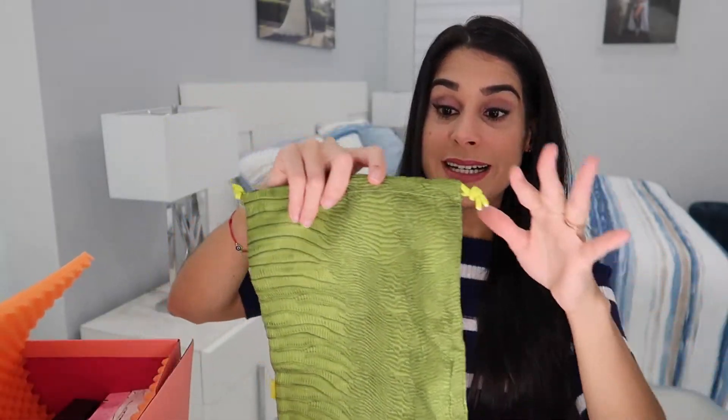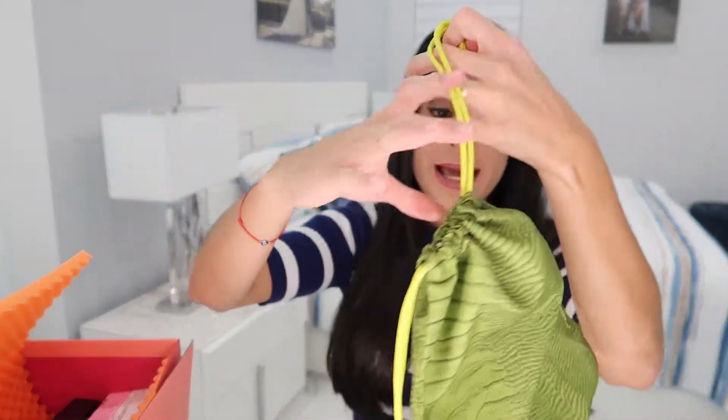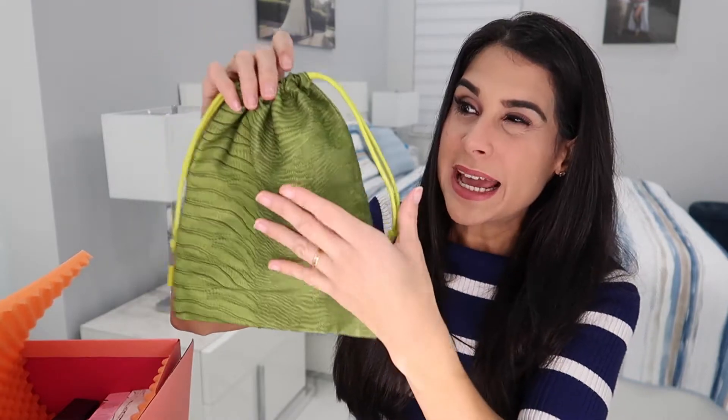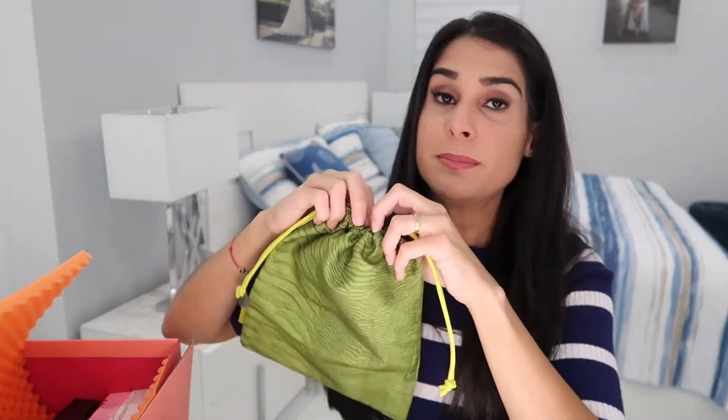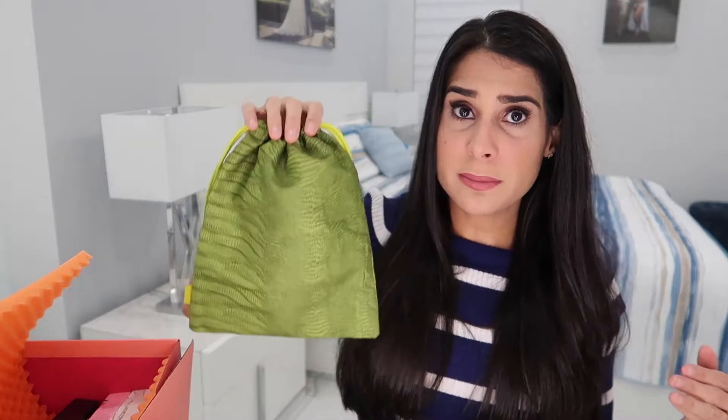Now let me show you the bag for the ipsy Glam Bag Plus — it comes in one of these drawstring bags. It's green. I'm not going to lie, I'm not a huge fan of this color, but it's a really handy bag for the bathroom, hair products, or makeup. I use bags like this all the time.